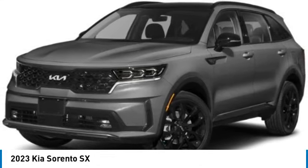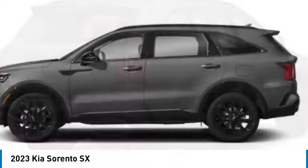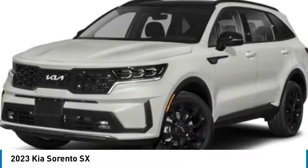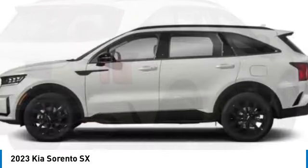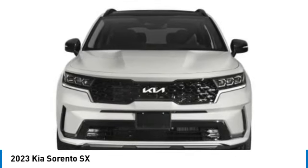Stop by and take a look at the 2023 Sorento. The Kia Sorento is a comfortable riding, powerful, compact SUV loaded with impressive standard features. Take one look at its stylish, sleek design and you'll want to cross over to a Sorento. This vehicle has less than 100 miles.